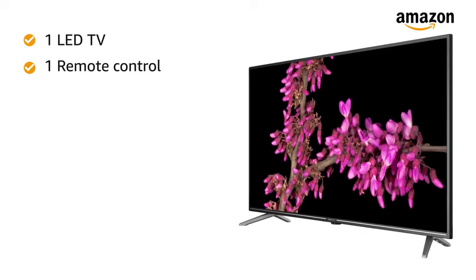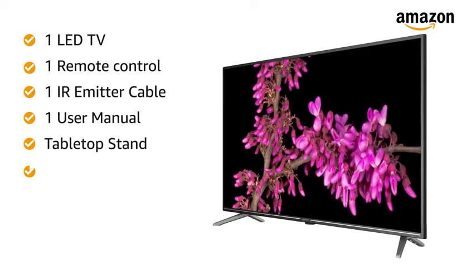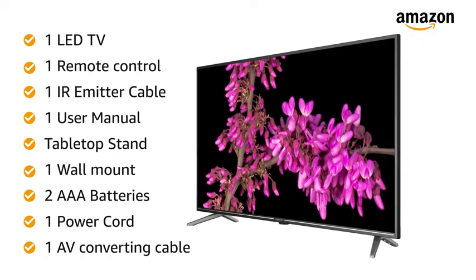Inside the box, you'll find an LED TV, remote control, IR emitter cable, TV user manual, tabletop stand, wall mount, two AAA batteries, power cord, and AV converting cable.